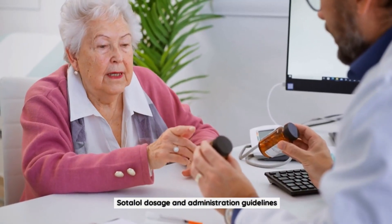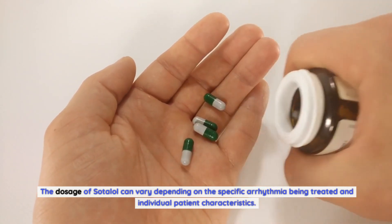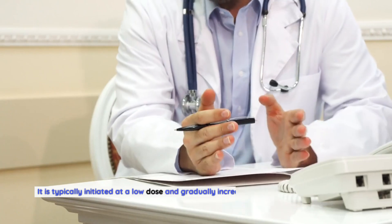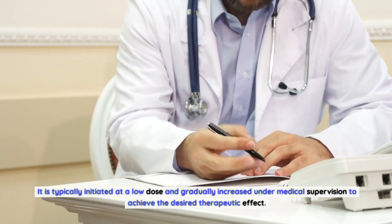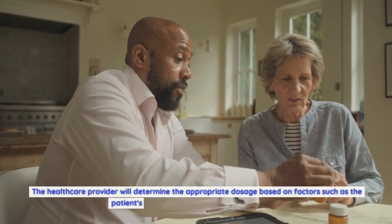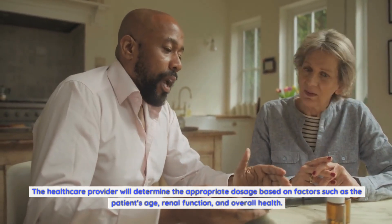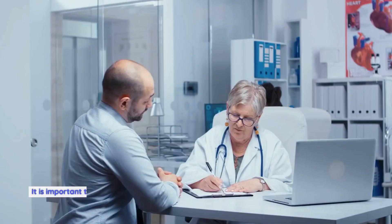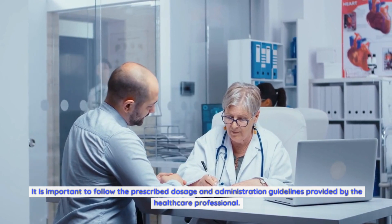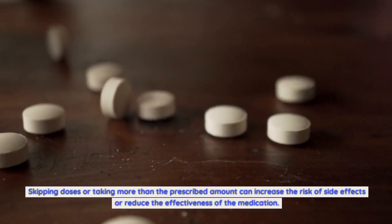The dosage of Sotalol can vary depending on the specific arrhythmia being treated and individual patient characteristics. It is typically initiated at a low dose and gradually increased under medical supervision to achieve the desired therapeutic effect. The healthcare provider will determine the appropriate dosage based on the patient's age, renal function, and overall health. Sotalol is usually taken orally in tablet form, with or without food. It is important to follow the prescribed dosage guidelines, as skipping doses or taking more than prescribed can increase the risk of side effects or reduce effectiveness.